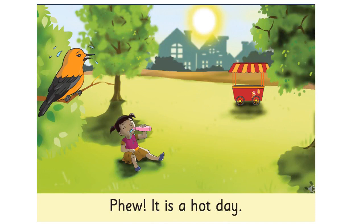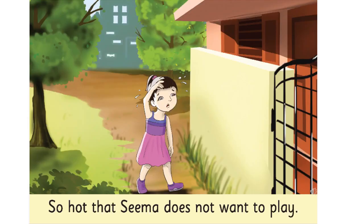Children, what do you see in the picture? Can you tell me? I think we all can see sun, ice cream stall, one girl is drinking water, and one bird. Now, tell me children, do you think it is a hot day or a cool day? I think it is a hot day, because the girl is looking very thirsty — she is drinking water. The bird is also looking very stressed because the sun is shining very bright.